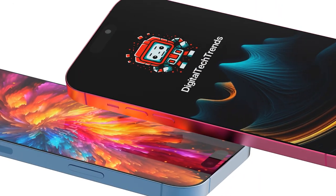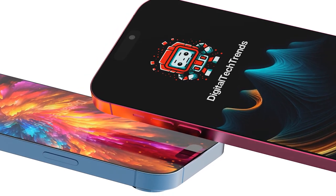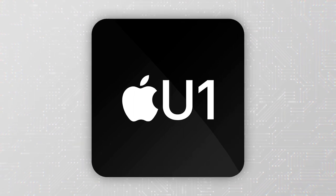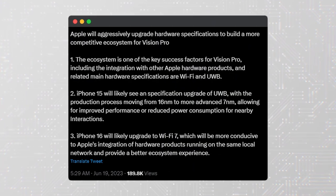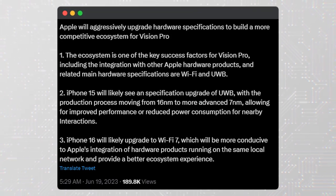Let's get started. Apple's upcoming iPhone 15 is expected to feature an upgraded ultra-wideband chip, currently known as the U1 chip, to optimize integration with the company's Vision Pro headset. According to analyst Ming-Chi Kuo, this is part of Apple's plan to build a more competitive ecosystem for Vision Pro.